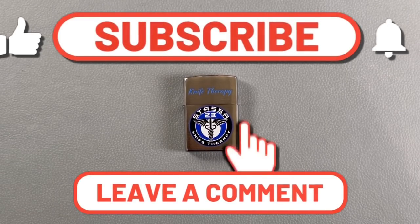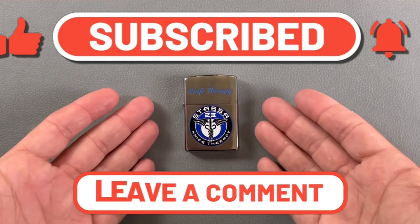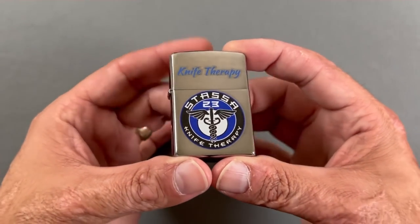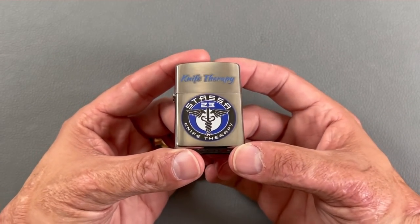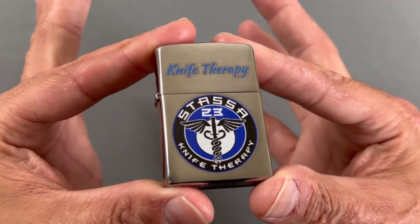Welcome back, Stassa23 here, back again with some knife therapy. Before I get started, I got to say this is the first Christmas gift anybody's ever sent me from the channel, and I was left speechless.